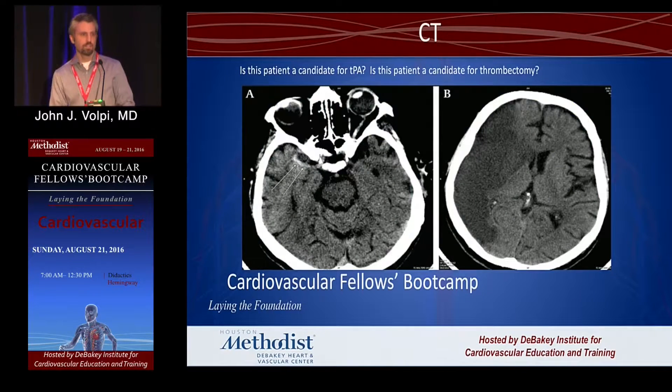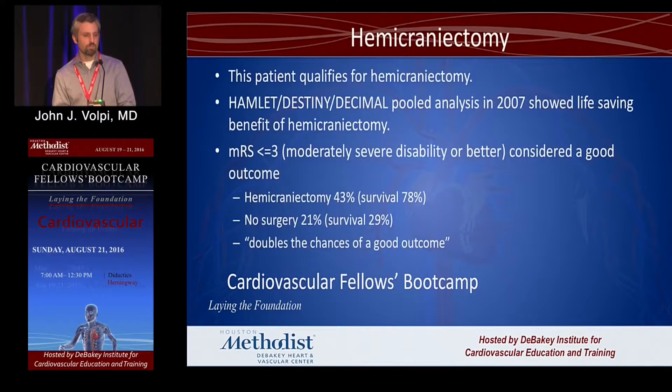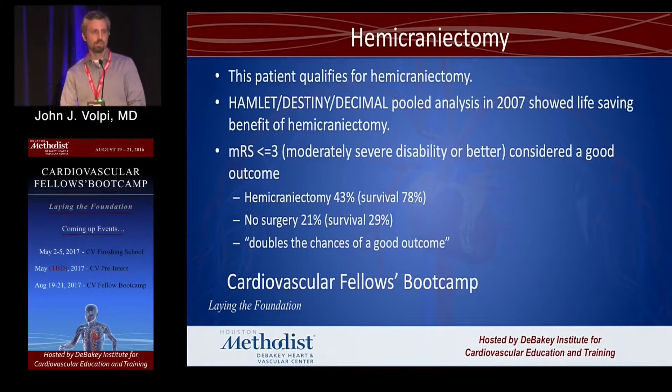Is this a negative CT? No — it's a very large stroke. Is this patient a candidate for TPA? No. Well beyond 4½ hours — is he a candidate for thrombectomy? No. Is there anything we can do? This is what we call a malignant MCA.